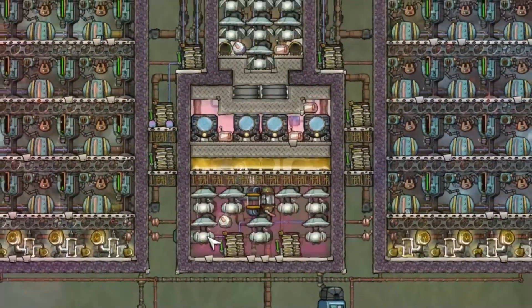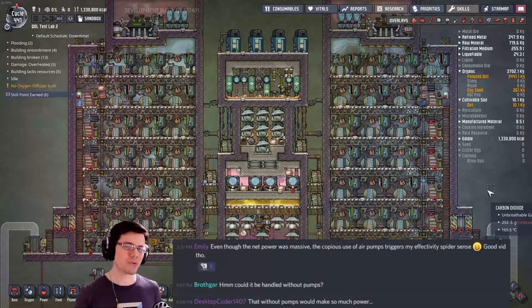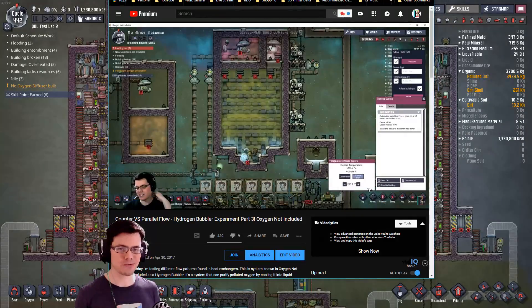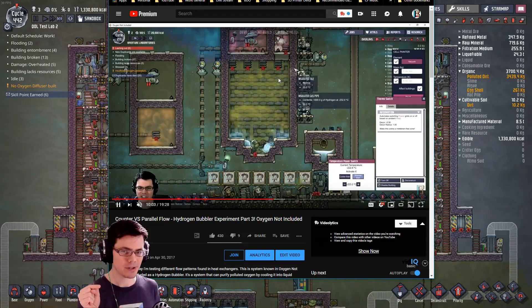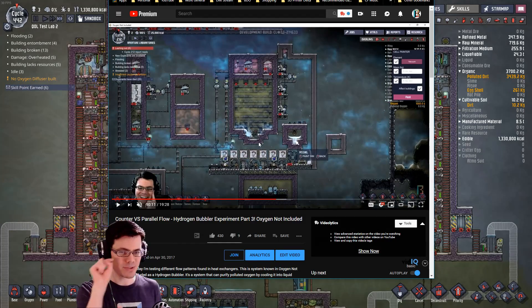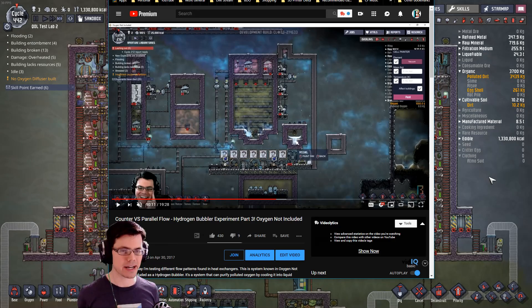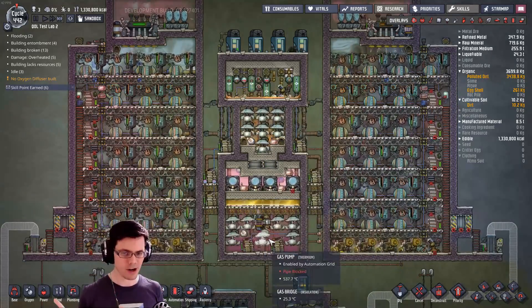Is it possible to streamline this entire operation by removing these air pumps down here? That was the question I heard when I read Emily's comment on Discord. In an old video, I experimented with using really cold gas starting at the top or bottom of a radiator system to cool down polluted oxygen. And it was in that experiment I remembered that if a gas goes into a liquid, it becomes a vacuum and will actually draw all of the gas back down. So that was the concept that hit my brain when I read that comment.